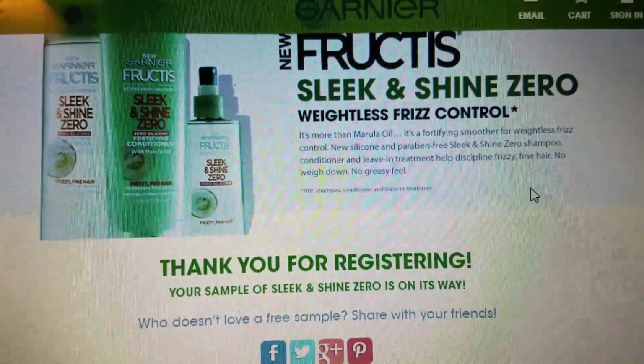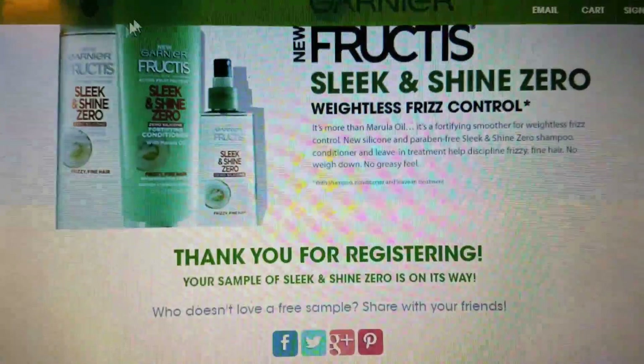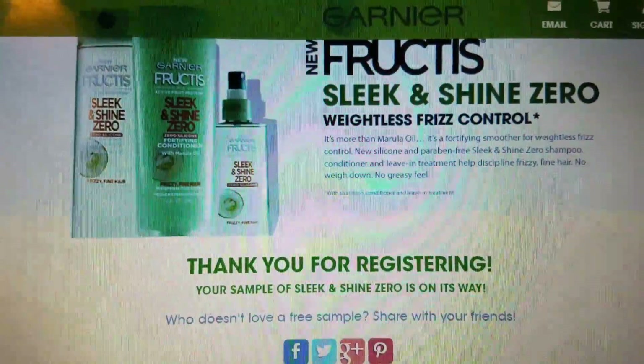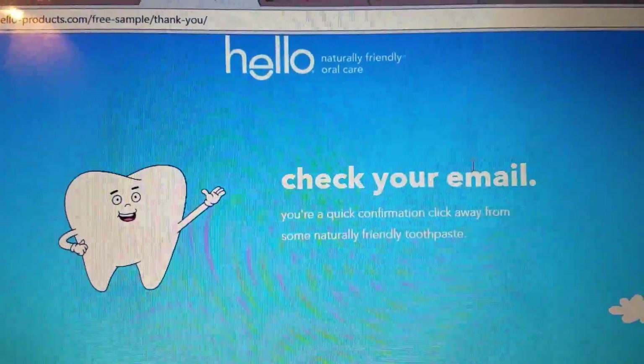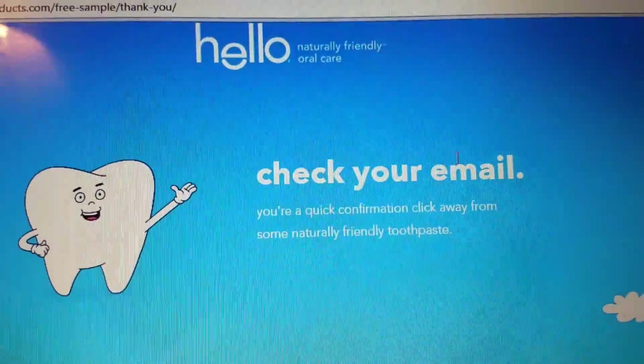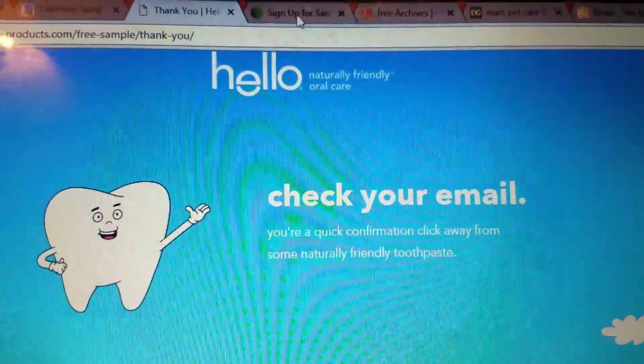I did the fruit teeth, which you're going to see in the video. I got it completely free. It says thank you for registering. Unfortunately, I can't do it with you guys online together because you'll have my home address. So then I did the whitening toothpaste for free. All you have to do once you sign up is go to your email and check — they just want to make sure you're a legitimate person. Completely understandable.